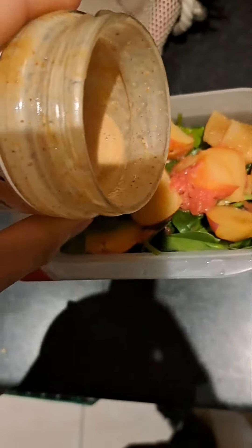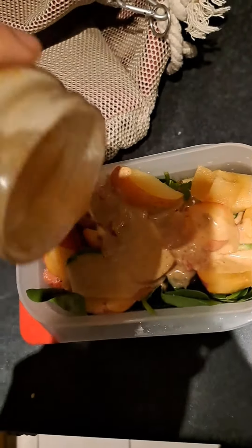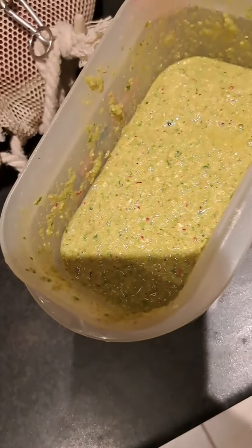Last touch, just some peanut butter. And that is it — just blend that. Drink this for gains, for health, etc. Big ups.